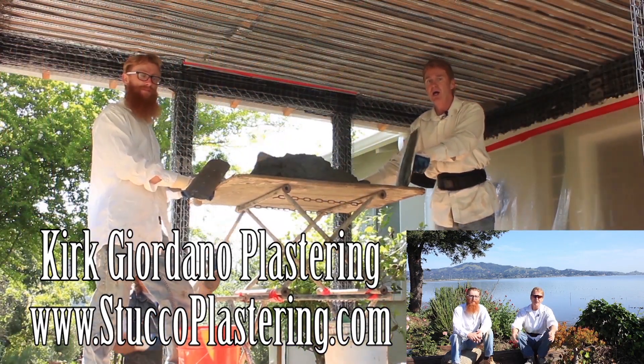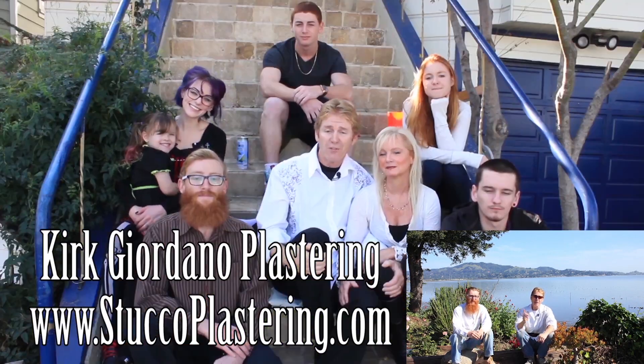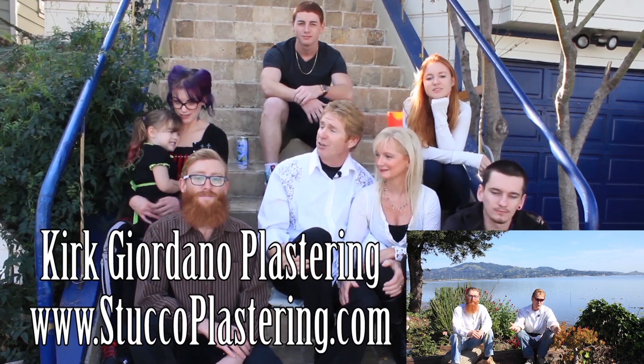My name is Kirk, and Jay. We thank you for watching, and from the entire Giordano family, we'll see you on the next one.